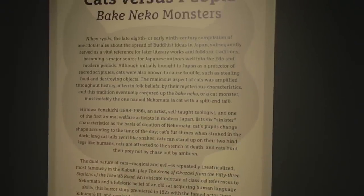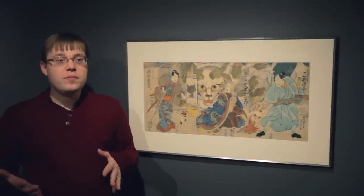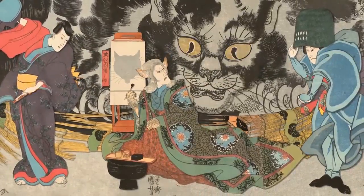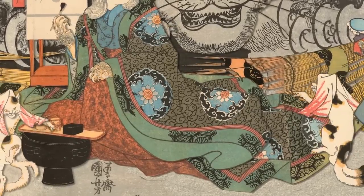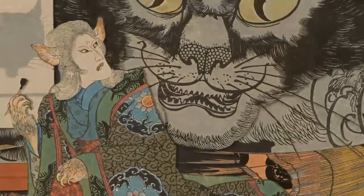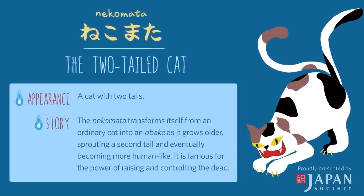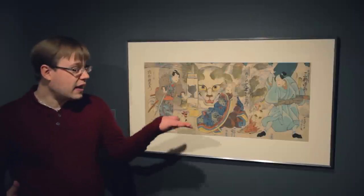The third section of the exhibition is dedicated to Cats versus People — where cats go from being beloved pets or stand-ins for humans to actually our enemies. Many of these scenes come from a classic depiction in Japanese folklore called the Nekomata: a mythical cat that, after reaching a certain age, gains the ability to transform into a human, speak like a human, and develops an insatiable desire for human flesh.